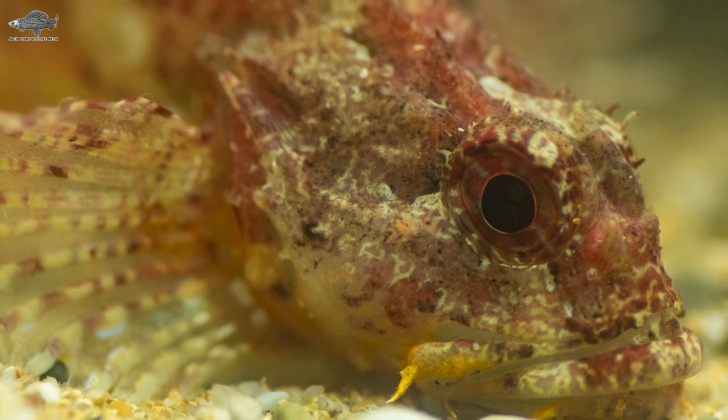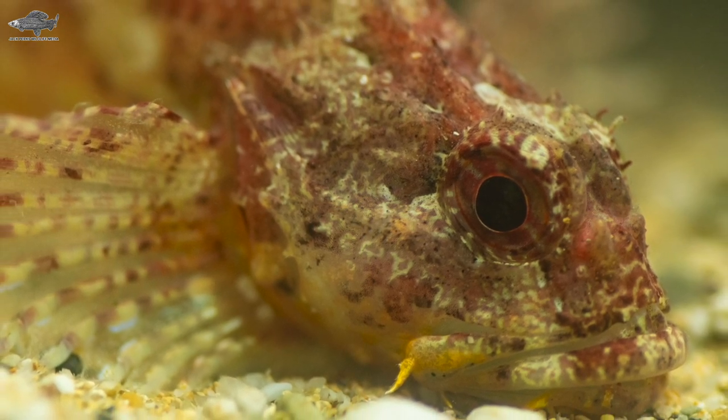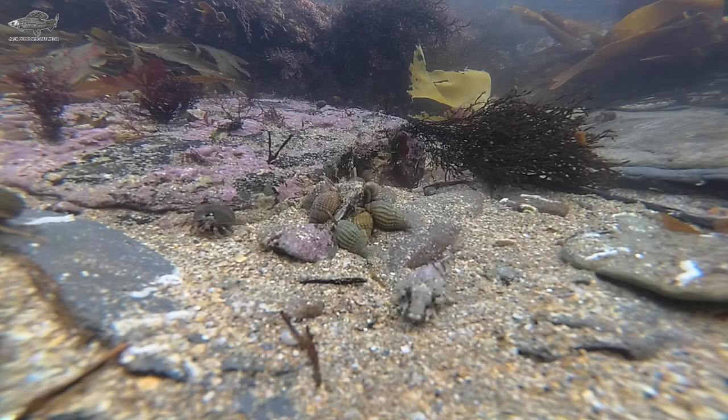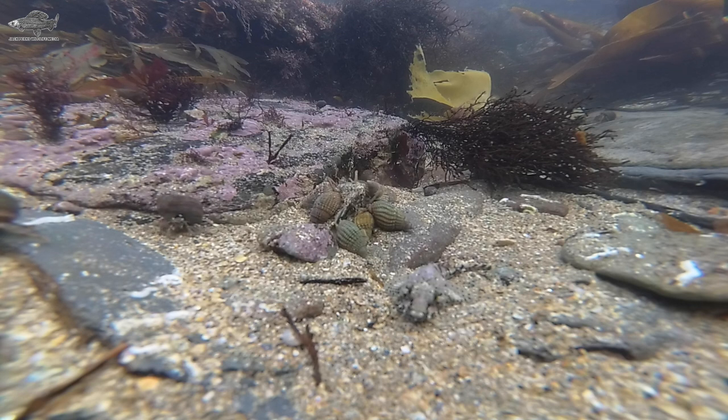Up to 20 centimetres in length, they skulk around on the bottom looking for prey. Although quite spiky it's not venomous, so is safe to handle. This broad little fish is common in most of the UK's shallow seas.